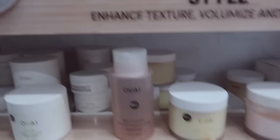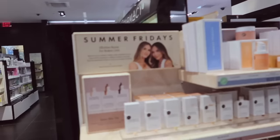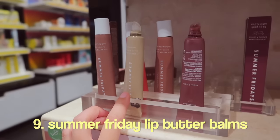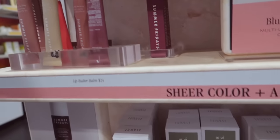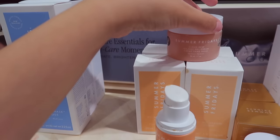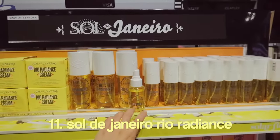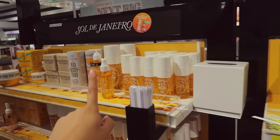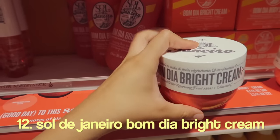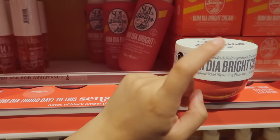I do want to get the leave-in conditioner because my hair is cracking right now. Summer Fridays — these lip balms are so good, they are my favorite lip balms, they are perfect and amazing. Their moisturizer is also one of my favorites, so so good, I definitely recommend it. From Sol de Janeiro, this is my favorite fragrance, smells really good. This one not so much, it's too sweet for me. The Bomba Dia cream is the best moisturizer they have.